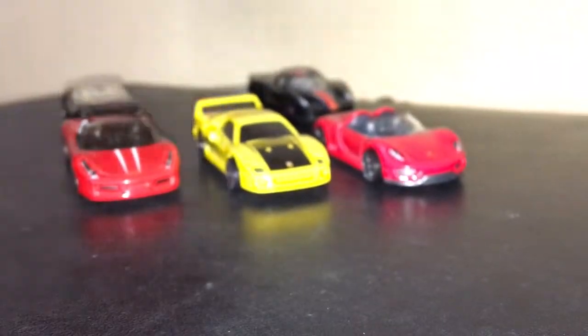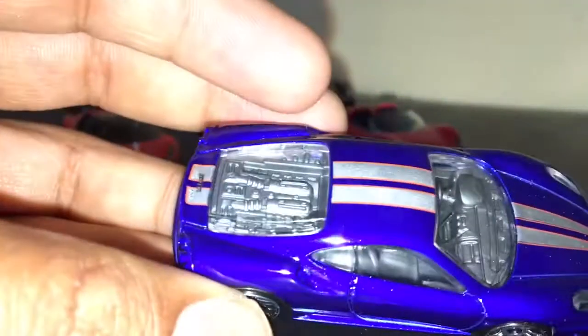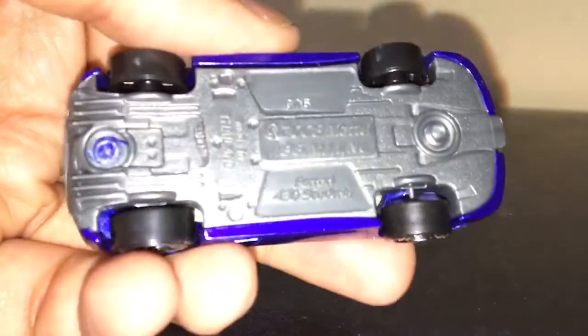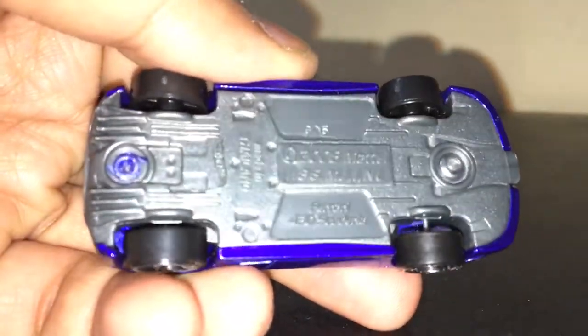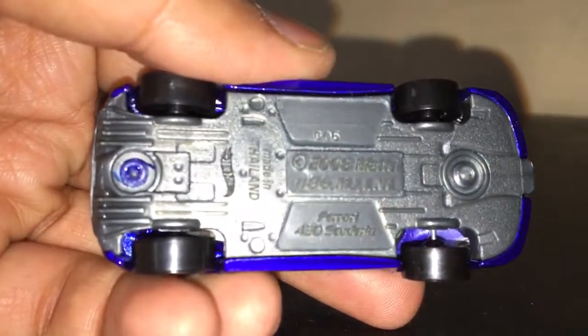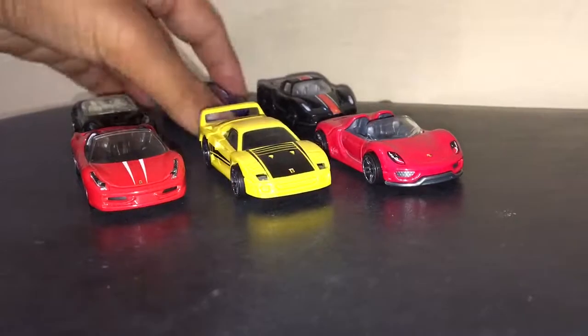This is a California Ferrari — beautiful one. Wow, the engine details are amazing! This is the Scuderia 430 Ferrari. This one also has glass headlamps like the real one.